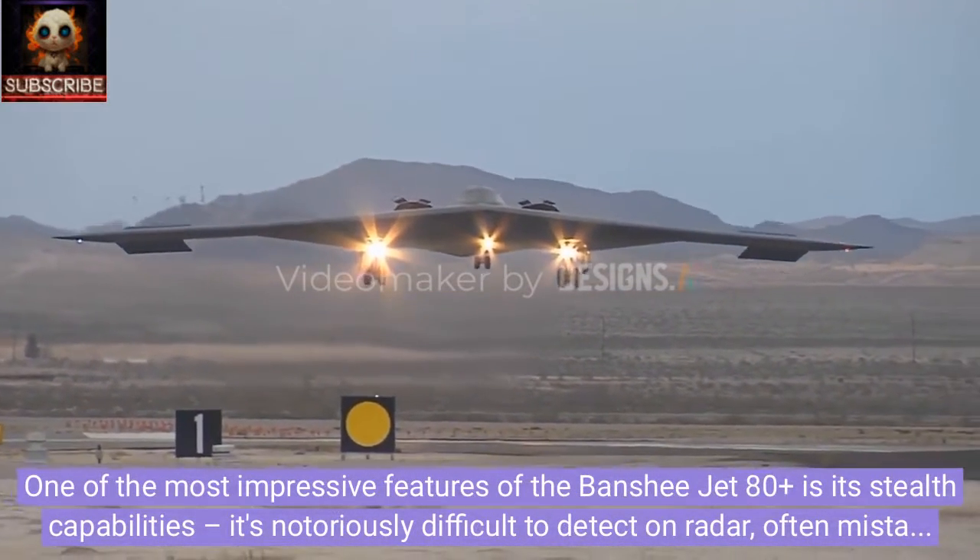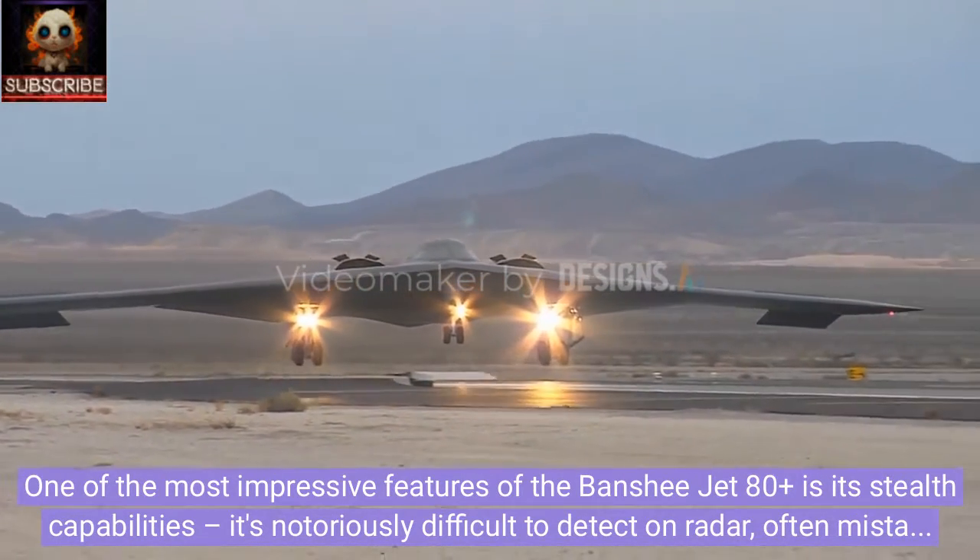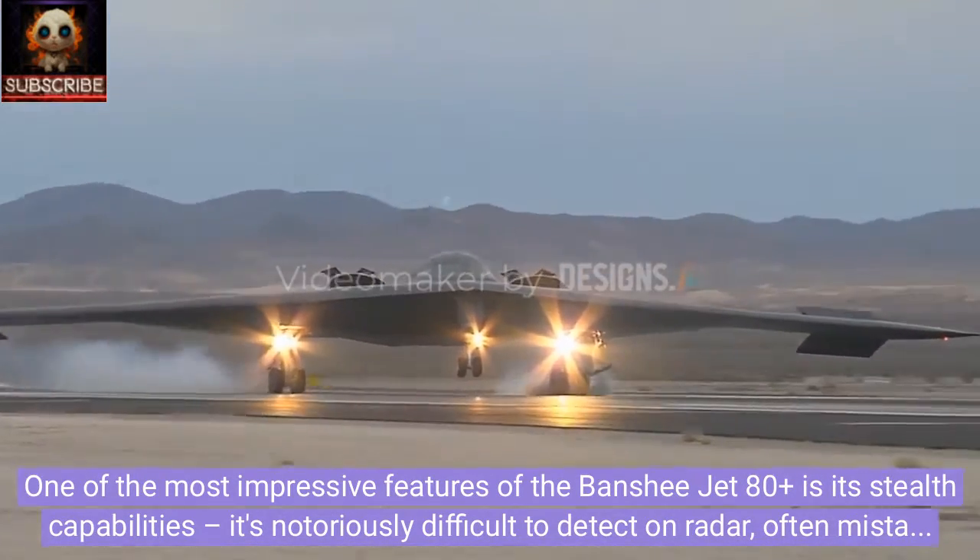One of the most impressive features of the Banshee Jet 80 Plus is its stealth capabilities. It's notoriously difficult to detect on radar, often mistaken for an incoming missile.